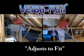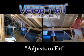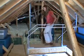VersaRail is adjustable and is designed to accommodate all standard folding attic ladder opening sizes. When you are finished working in your attic,